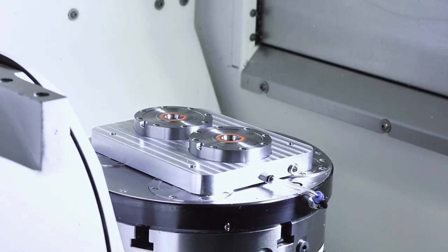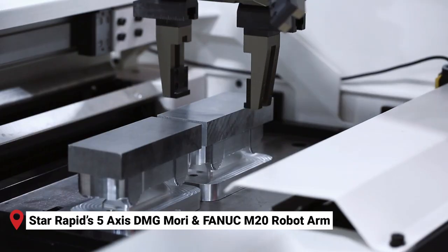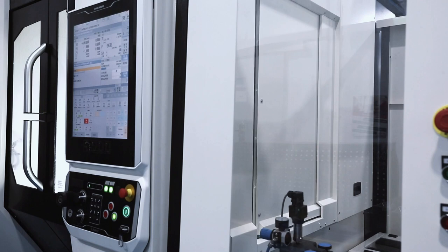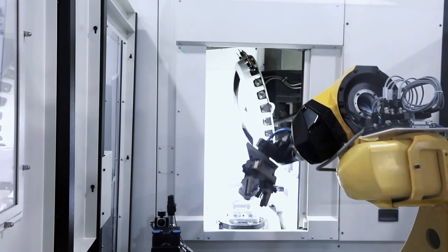To do this, continuous improvement methods are combined with advanced software, automation, wireless sensors, and machine learning to enable smart decision making with rapid response times. Here's a closer look at the five pillars of Industry 4.0.